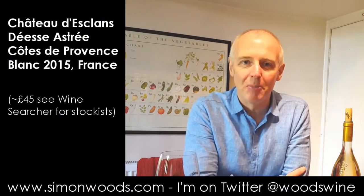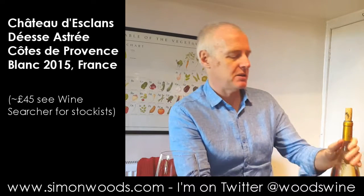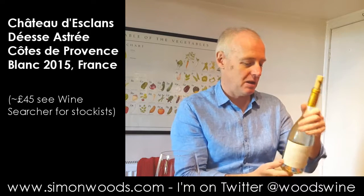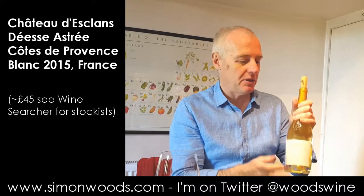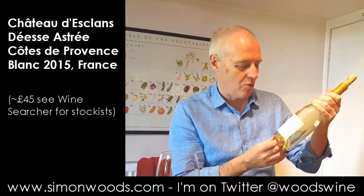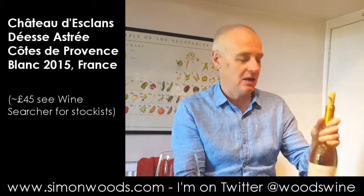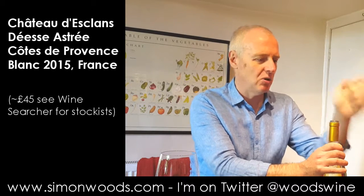Hi there, Simon from SimonWood.com. I have a wine from Provence here, but it's not pink. It's from an estate who excels at pink wine and sets out to make the best rosé in the world — Chateau Desclan. But they also do white wine and a red wine. This is their white, called Deas and Deas Astri. It's 100% Vermentino, also known as Rolle.